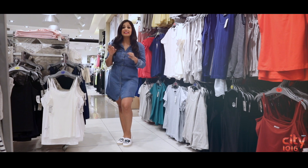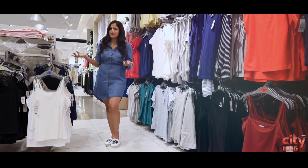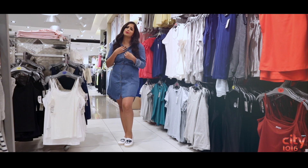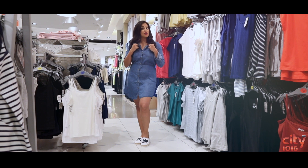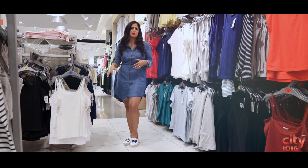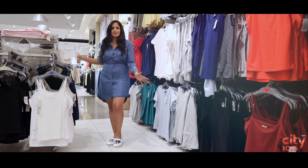Another trend in denim that is super popular is shirt dresses, and you'll find shirt dresses like this at Max very easily. You'll get them in a lighter blue as well — they're so comfortable, and that's the charm of denim, right? You could double this up as a long jacket — wear a t-shirt with a pair of jeans or black leggings, open the buttons, and it becomes a really nice, ultra-cool jacket.